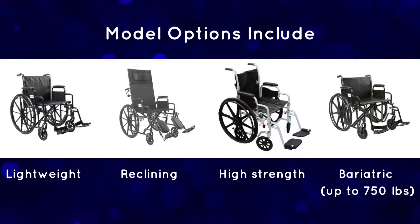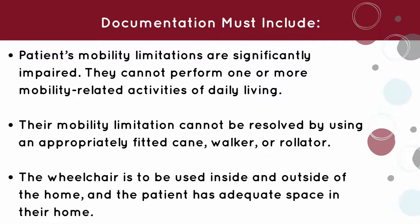Some model options include lightweight, reclining, high strength, and bariatric. In order for a patient to qualify for a manual wheelchair, there must be documentation of the following.